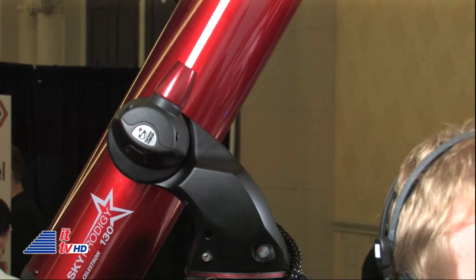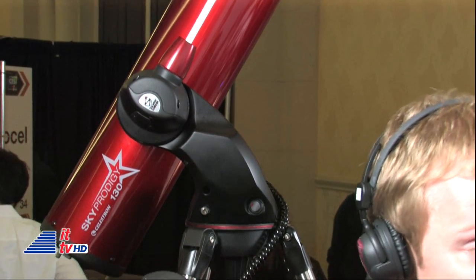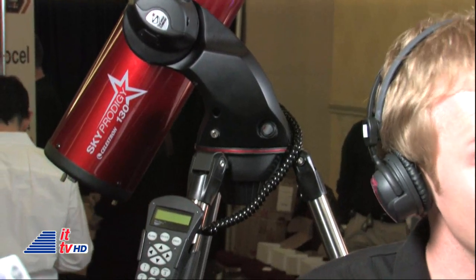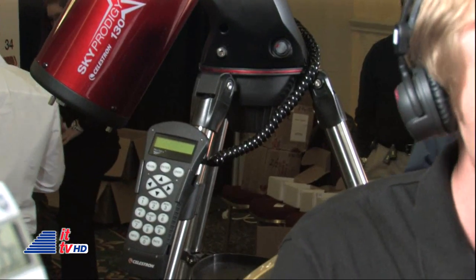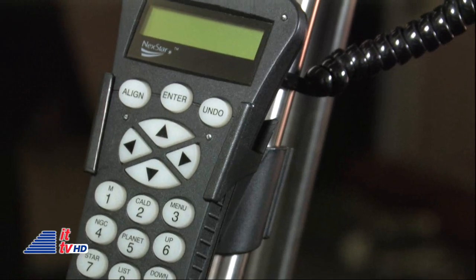It has an onboard database of over 4,000 objects. So if you want to look at the rings around Saturn, the moons of Jupiter, or the Andromeda galaxy, you punch it into the hand controller, the telescope goes right to it, and tracks it across the sky — and we can see that with this telescope. Absolutely.